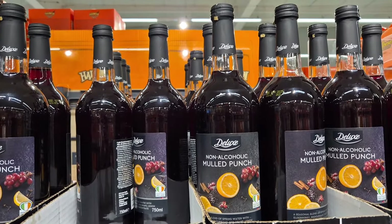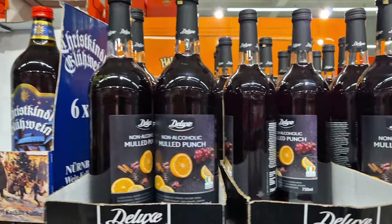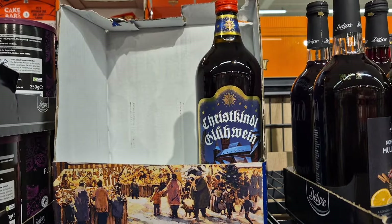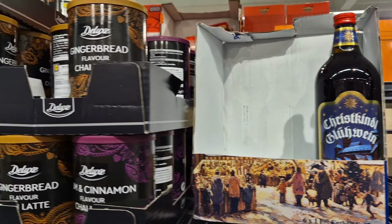They did have the non-alcoholic mulled punch, which is fantastic to see. They also have the alcoholic version of that as well, and then a nice Christmassy bottle of mulled wine. There was other mulled wine available for a little bit cheaper too.